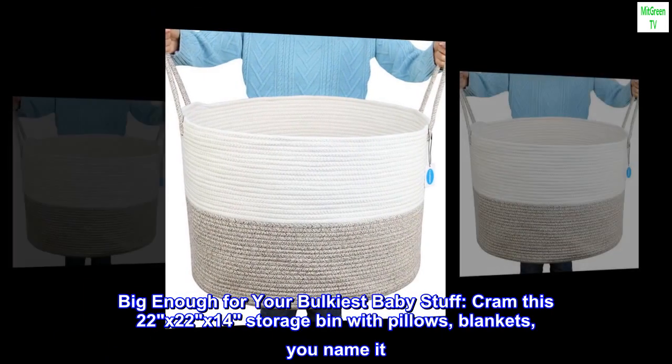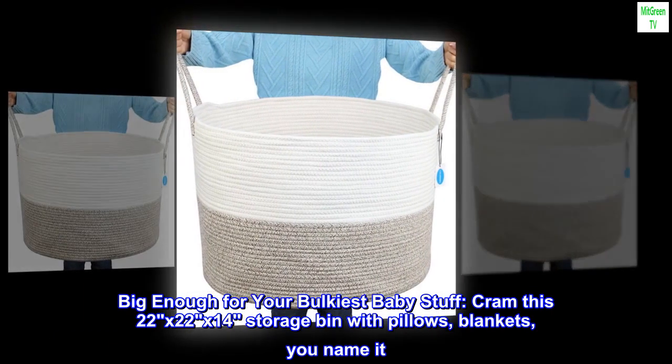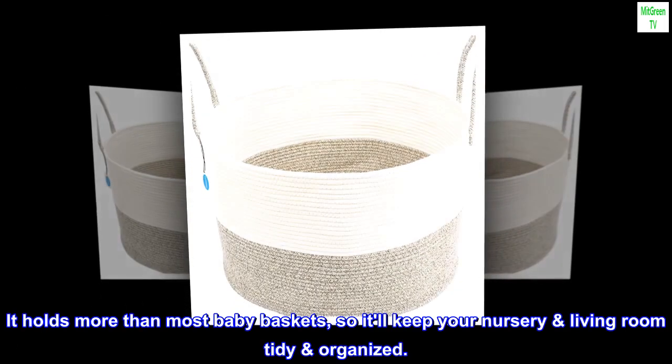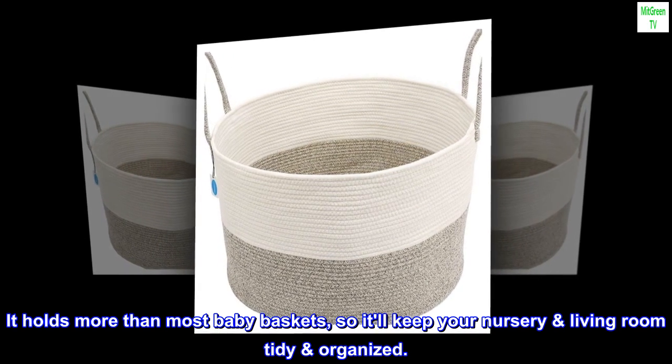Big enough for your bulkiest baby stuff, cram this 22x22x14 storage bin with pillows, blankets, you name it. It holds more than most baby baskets, so it'll keep your nursery and living room tidy and organized.